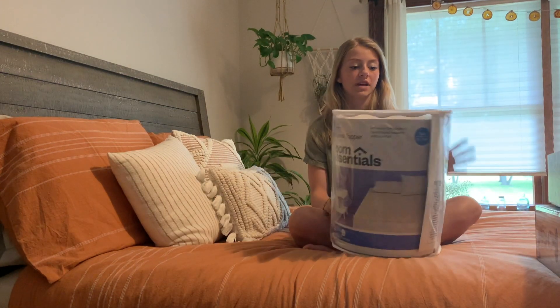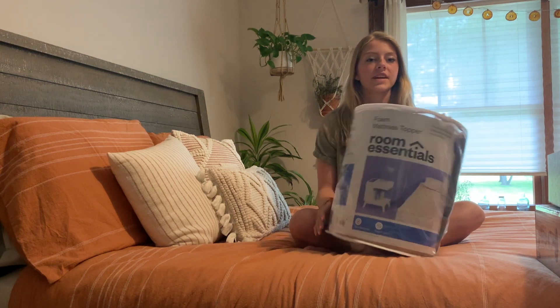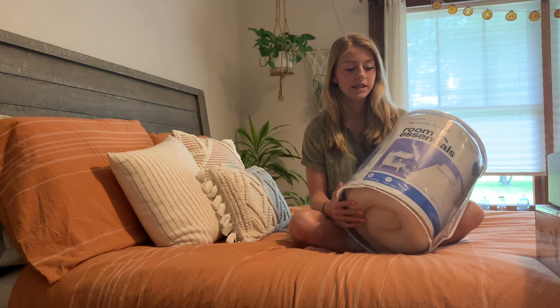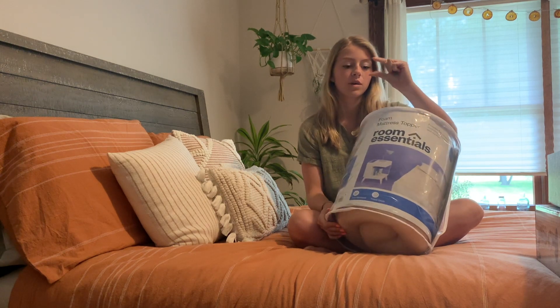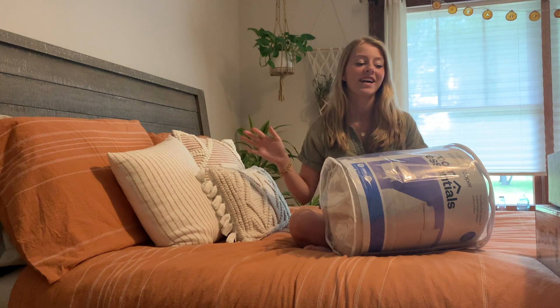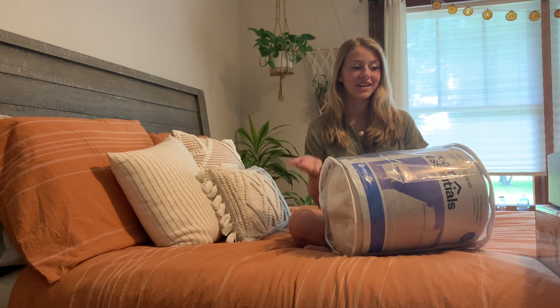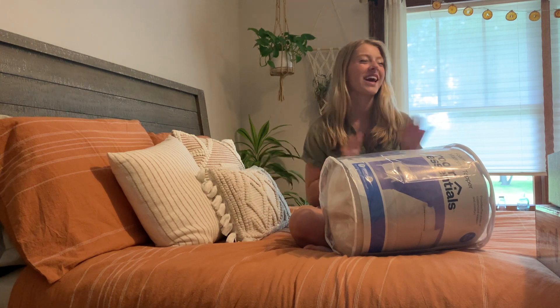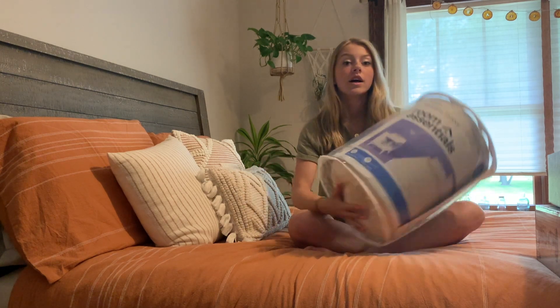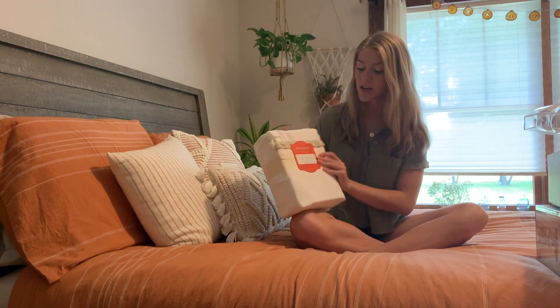I got this mattress topper which is from their Room Essentials college line, so it was pretty cheap. It's pretty thick too — about this thick — and I feel like this has to be an essential because there is no way those college dorm beds that get used over and over are comfortable. So I feel like a mattress topper was a must-have.